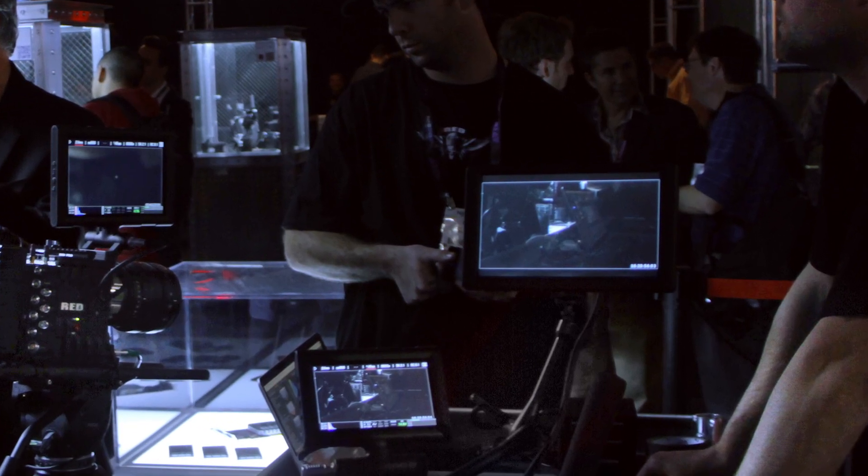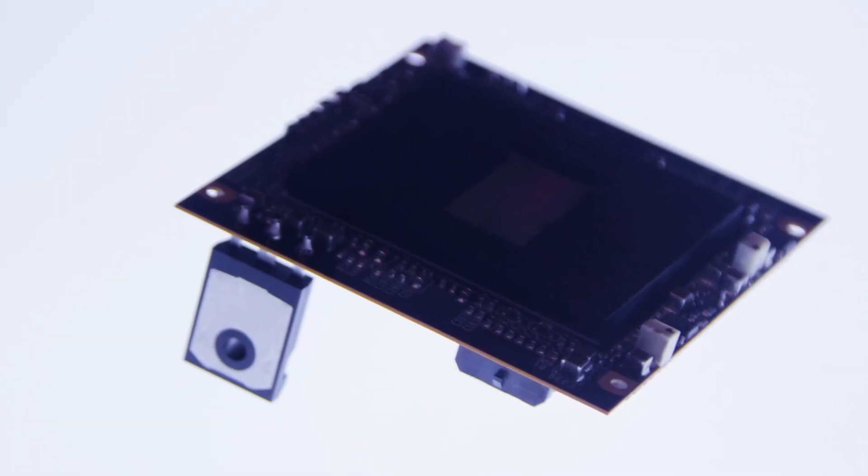We haven't seen anything revolutionary yet. That hopefully comes tomorrow when we go to Canon. But RED had a bunch of new things, like a much larger display on camera. They have now a 6K CMOS sensor for Dragon. We watched a short film shot on the RED camera — kind of boring, kind of weird, very experimental — shot on the Epic, directed by Luke Scott, the son of Ridley Scott. That was kind of interesting. It was shown in basically 4K stereoscopic projection, digital, with a laser projector. I didn't really feel any different from any other 3D film.